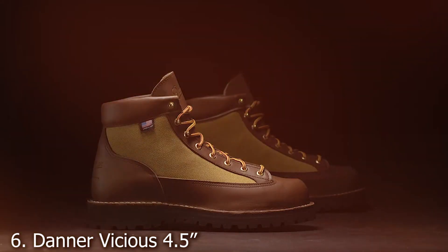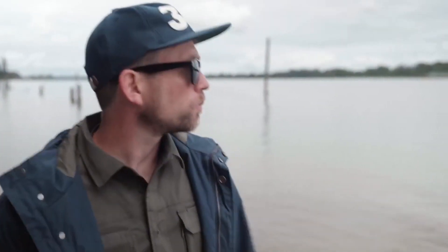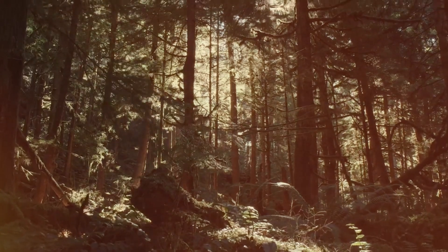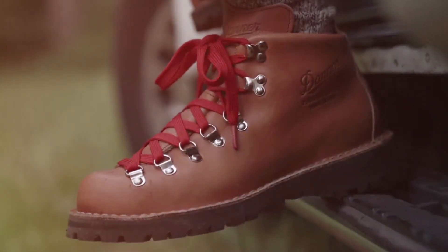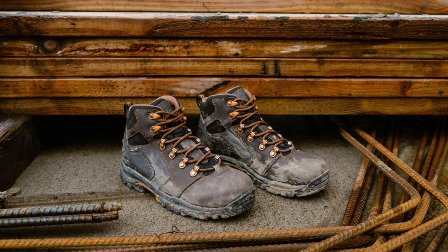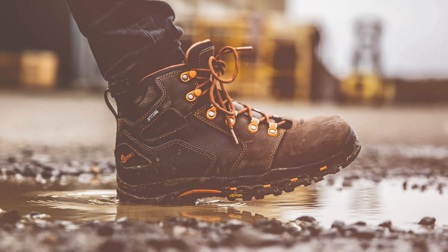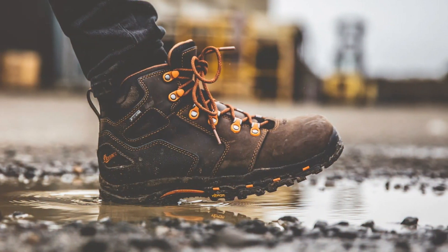Number 6. Discover unmatched durability and comfort with the Danner Vicious 4.5 Waterproof Work Boots for Men. Crafted from full-grain leather, these boots are built to withstand the toughest work environments, ensuring long-lasting performance and reliability. Featuring a breathable Gore-Tex lining, these boots keep your feet dry and comfortable, even during intense work days. The Speedlace system allows for quick and easy adjustment, ensuring a secure fit every time you lace up.